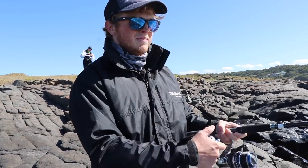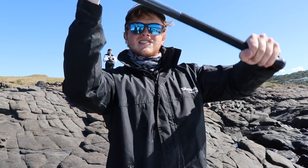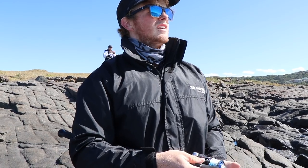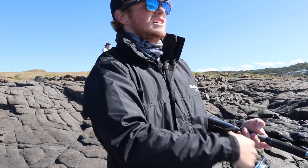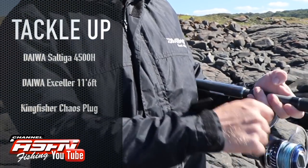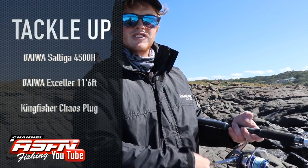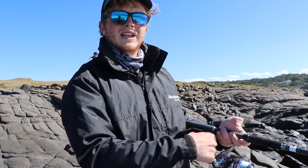I've got a chaos plug on here. I'm just busy trying to see if we can find a garret — a stray garret. The conditions aren't quite ideal, so we might as well try our luck. Water looks decent; it's just the wind is really strong. Maybe we found a garret just now. I'm using a Daiwa Saltiga 4500H paired with my Daiwa Axelo 11'6" — an incredible setup when it comes to offshore spinning.